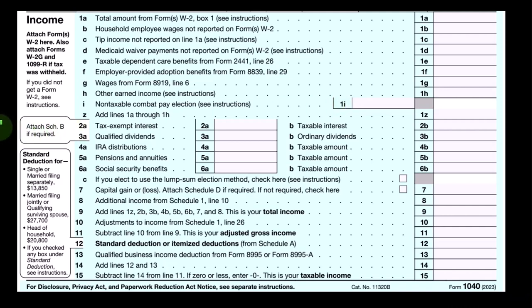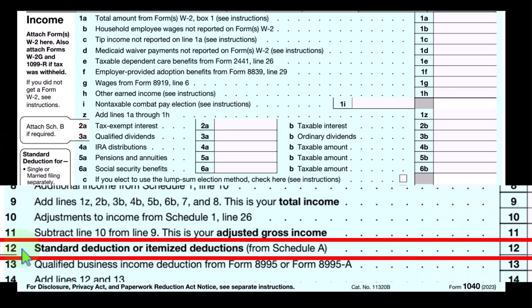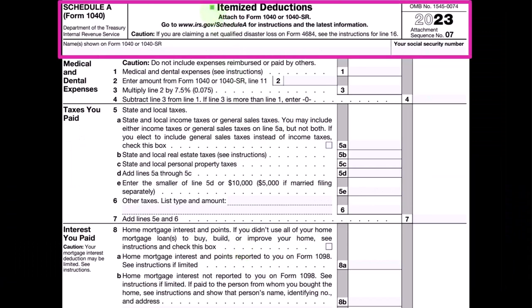Looking at the first page of Form 1040, we're focused on line number 12 — standard deduction or itemized deduction. We're focused on the itemized deduction, which we would take if it's greater than the standard deduction. If that were the case, we would include Schedule A. Schedule A is the itemized deduction.